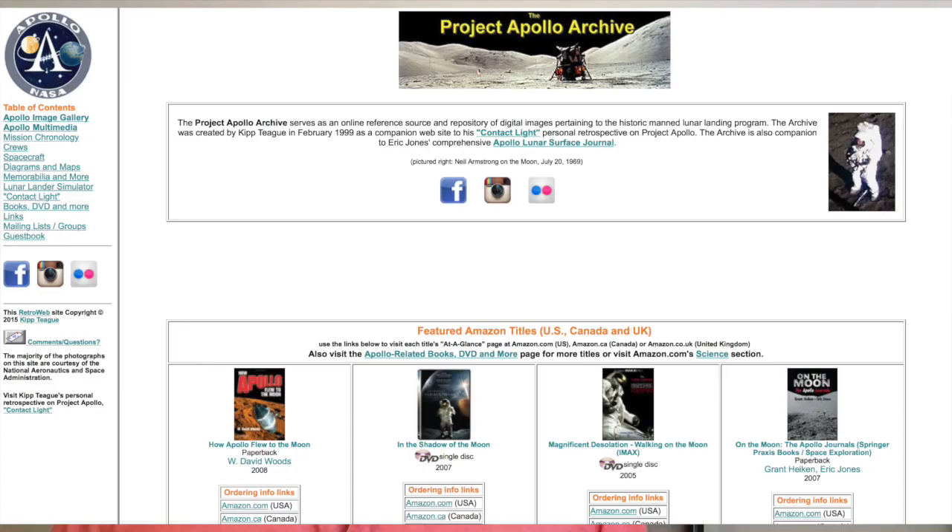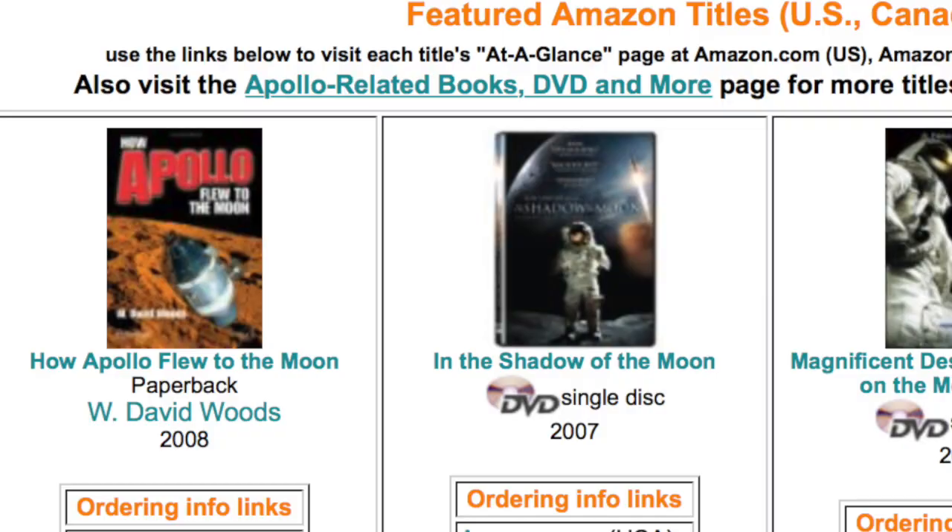The Apollo Image Archive was put online in February of 1999 by a guy named Kip Teague. These were images requested from NASA and then put online by him, just as a way to say here's everything we knew about the Apollo program, at least in still image. They've got magazines, DVDs, books, all sorts of stuff on there. You should definitely check it out — Kip Teague would probably appreciate it.